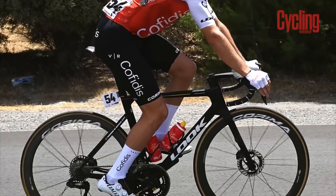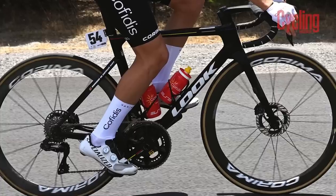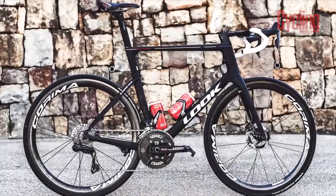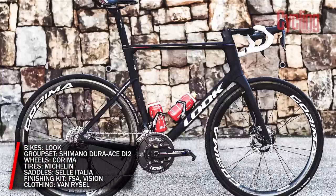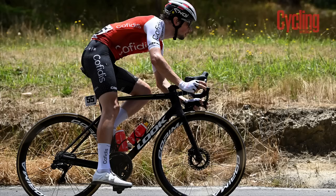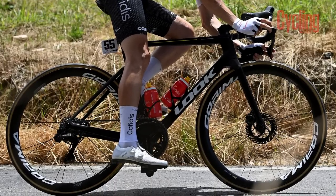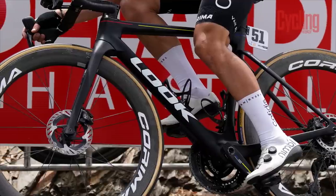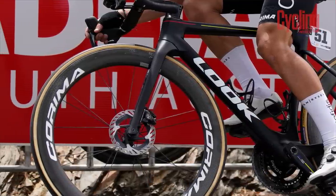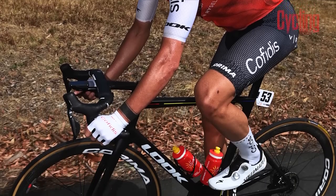Cofidis have switched out the De Rosa bikes of last year, replaced with framesets from French brand Look. The move from Campagnolo groupsets to Shimano also means that the Campy wheels have had to be swapped out for another French brand, Karima, and they'll be using Michelin tires too. Recently the Cofidis Instagram account showed images of what seemed to be a new and yet unnamed bike — the tube shapes including drop stays suggest something of an aero all-rounder, meaning this could well be the team's go-to bike. Only time will tell.